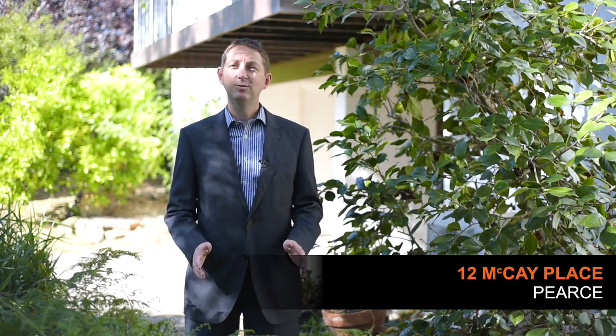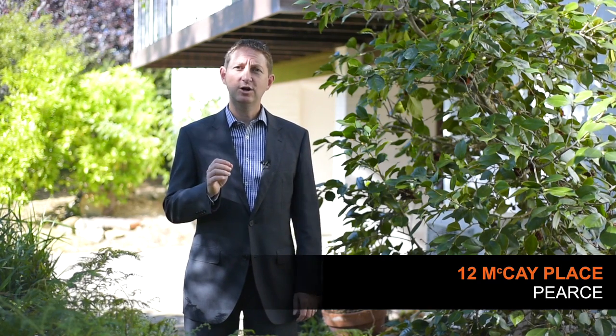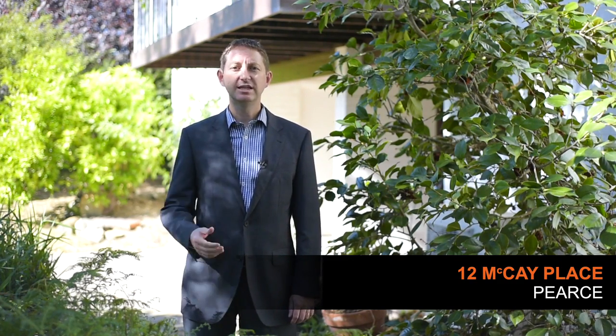Hi, I'm Mark McCann and I'd like to welcome you to 12 McKay Place in Pearce. This is an outstanding opportunity to buy into a quiet little cul-de-sac within a few hundred metres of Sacred Heart Primary School. Let's have a look inside.